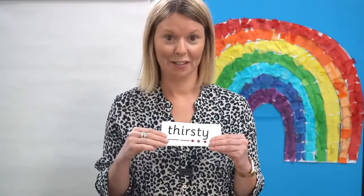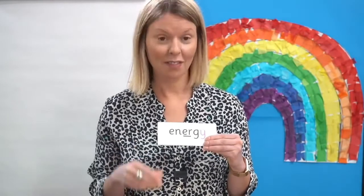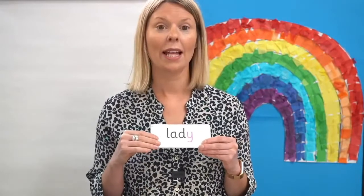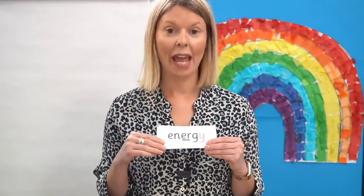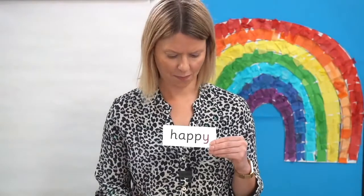Now, can you read these words without any help? Off you go. Let's check — read them with me: sunny, thirsty, lady, energy, perky, happy.